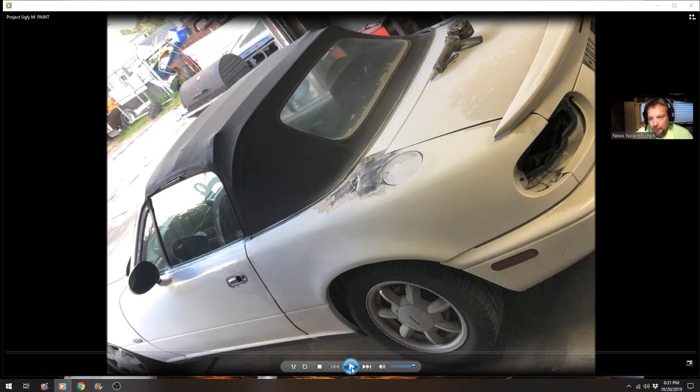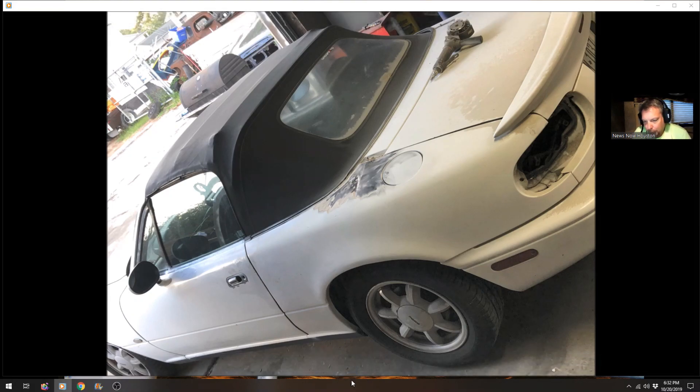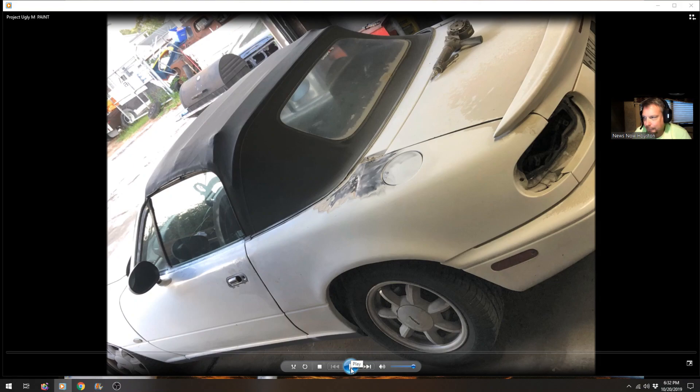He takes a limited amount of work — he's not one of these mass production body shops. He just takes one or two cars at a time. Keeping that in mind, I'm going to run through this real quick so you guys can get a feel for just how deep into it this guy went.